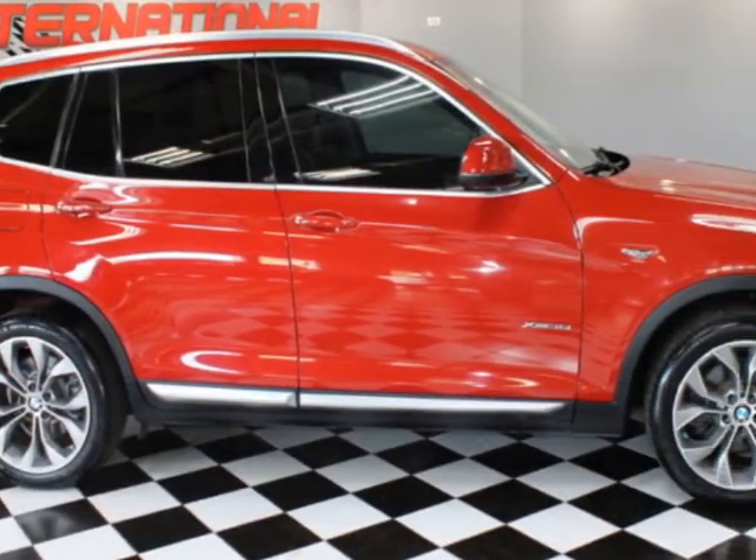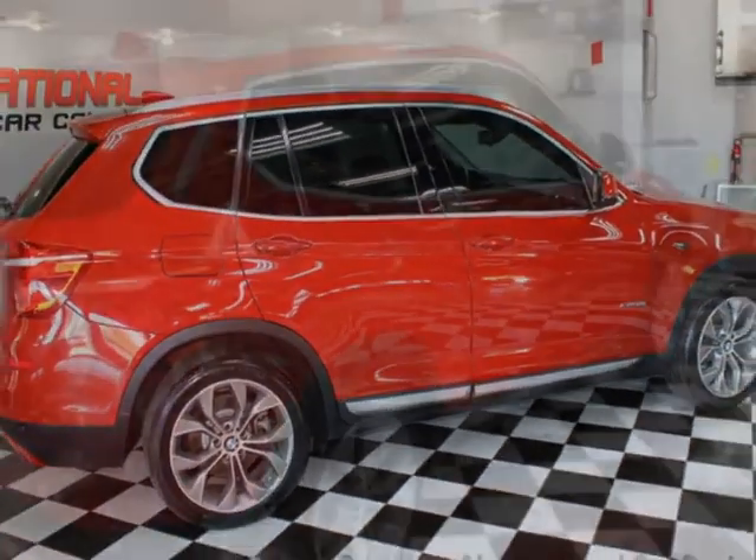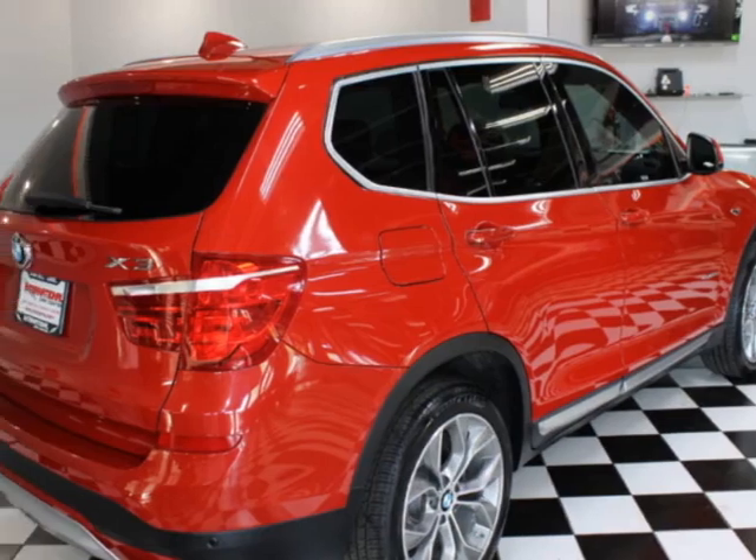For your protection, a warranty is available for this vehicle. This vehicle gets an estimated 19 miles per gallon in the city and an estimated 26 on the highway.